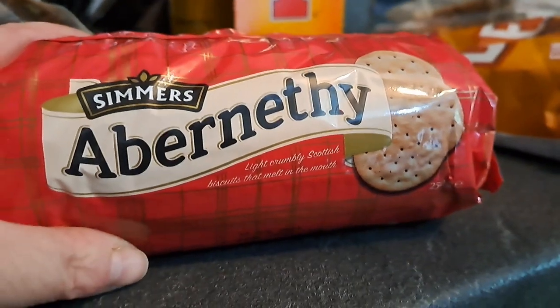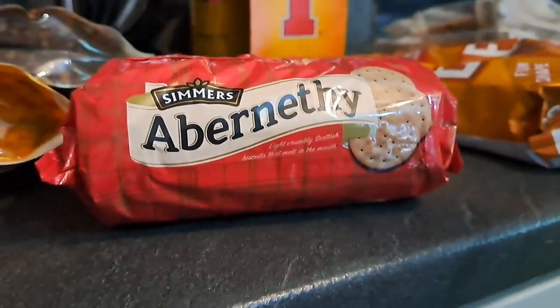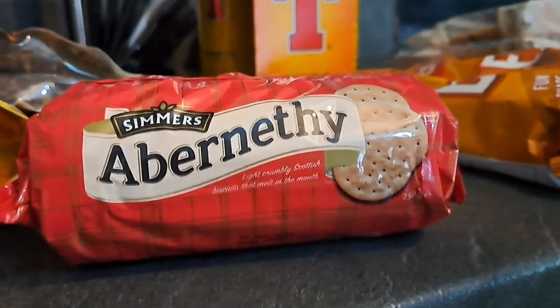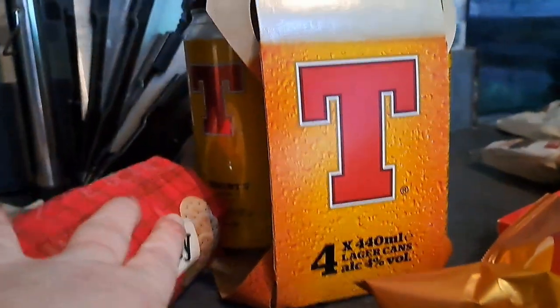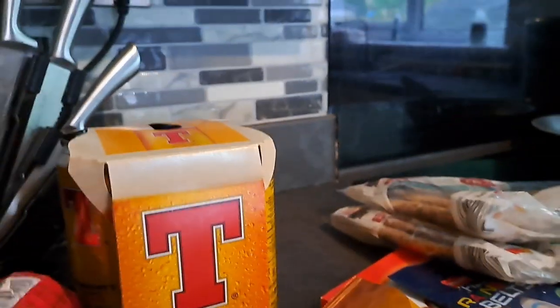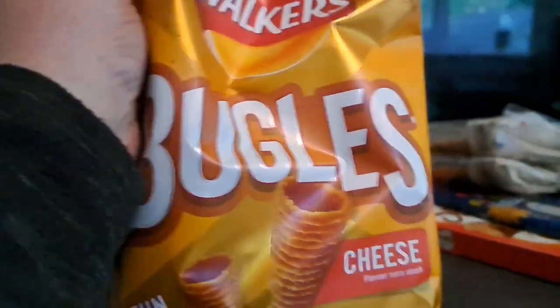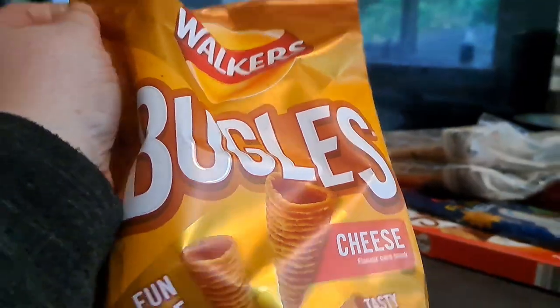He got some Abernethy biscuits — they were only about 55p and he does like an Abernethy biscuit. He usually gets them in Asda but they were cheaper in Aldi. He picked up four cans of Tennant's Lager — I think he said it was £3.50 for that, which isn't bad. He also picked up a packet of Bugles in the cheese flavour and they were a pound, I think.